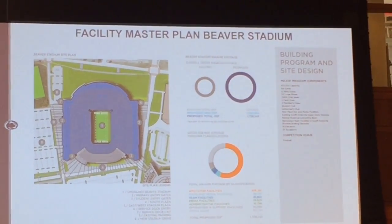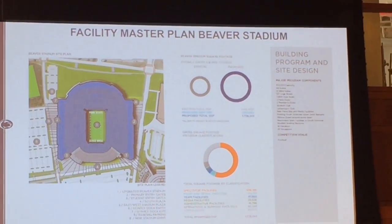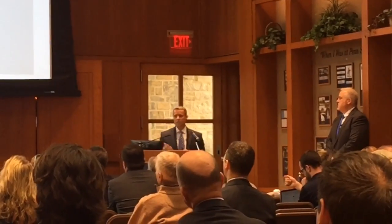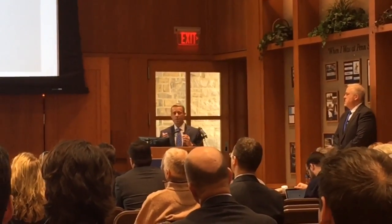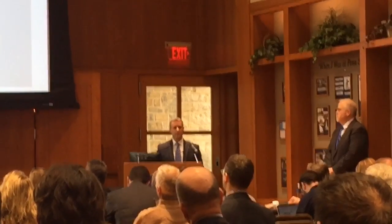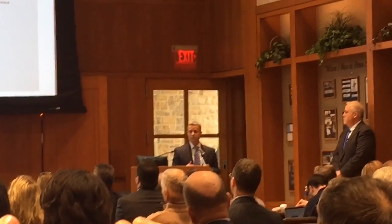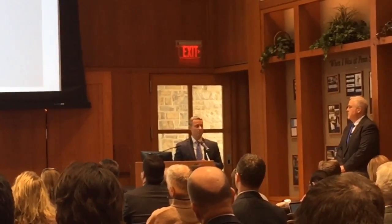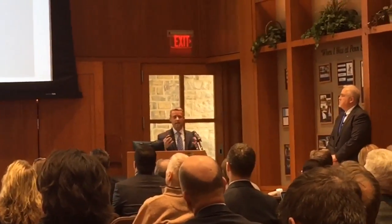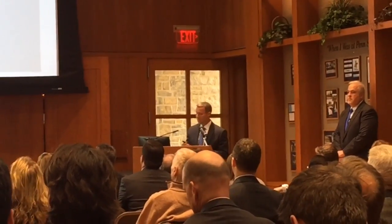One of the things we did very early on in this master plan was reach out to those who have premium seats, reach out to our ticket holders, other alumni, other donors, and other interested fans to do what we call a premium seating survey. We asked questions around the types of premium areas that you may be interested in and what you may be inclined to pay for such a seat. It's going to be very important from a design standpoint, so we know what kind of footprint we're working with to add seats around it, to add in some of the other premium areas, and we know what kind of revenue we're working with to help pay for the facility.